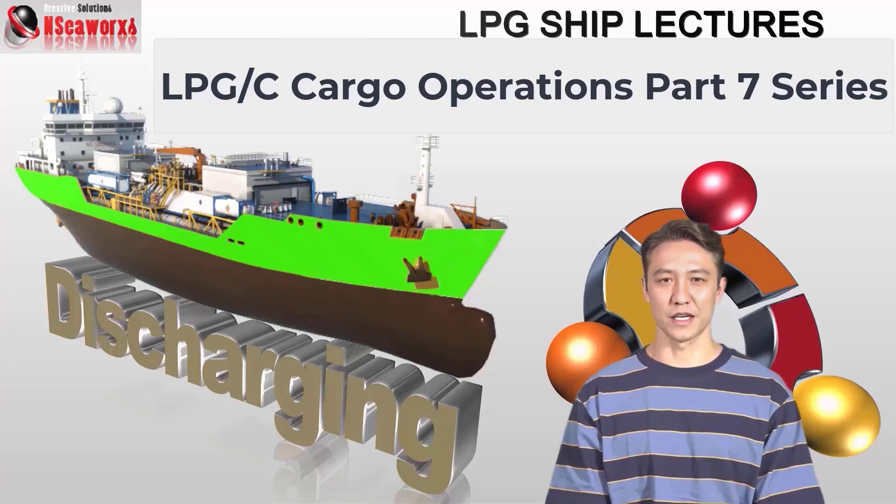Howdy folks, this is a continuation segment of LPG Cargo Operations, Part 7. In this presentation, we will discuss discharging operations, planning, and related matters.